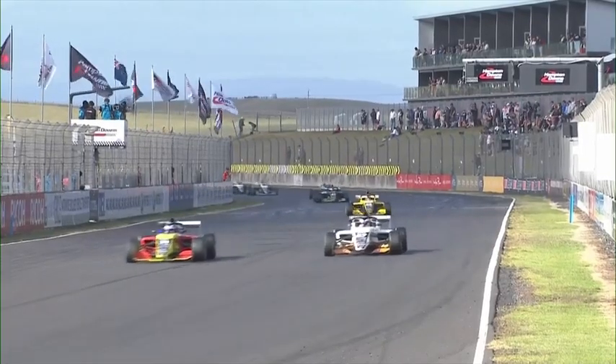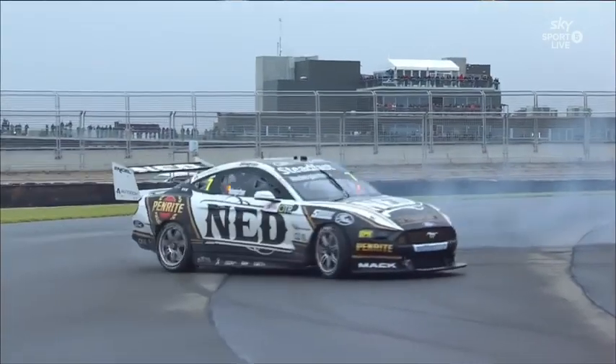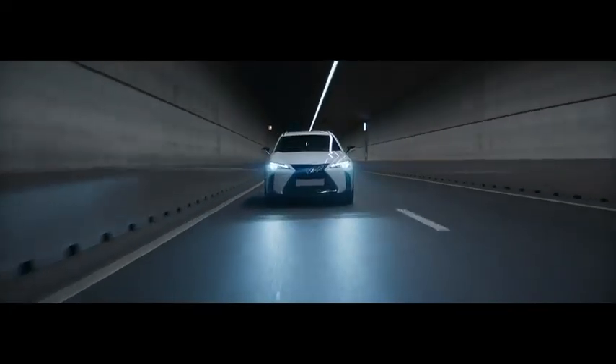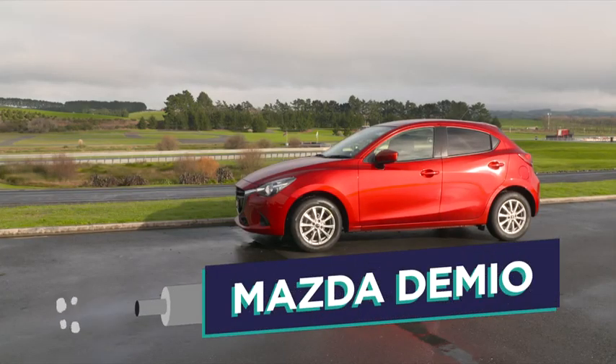Hampton Downs — the mecca for petrolheads, where speed is king. But can the new generation of cars compete with the gas guzzlers of old? We took two very functional, reasonably affordable everyday cars and put them to the test. Because let's face it, you're not going to be able to afford a Tesla. This is the electric Nissan Leaf, and this is the petrol-guzzling Mazda Demio, thirsty for 91 unleaded.